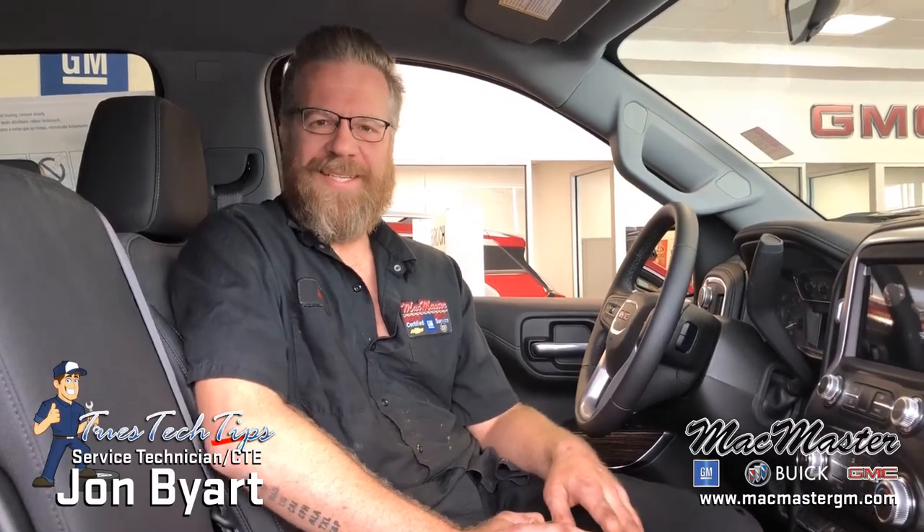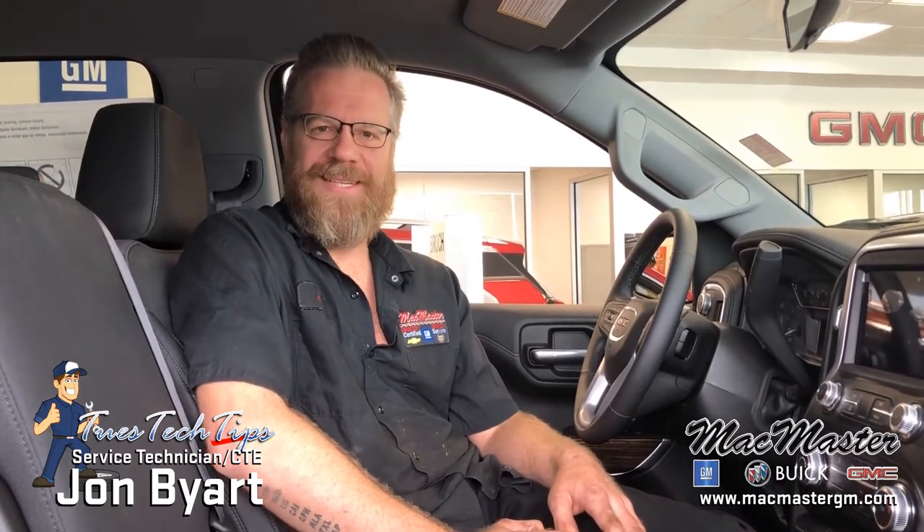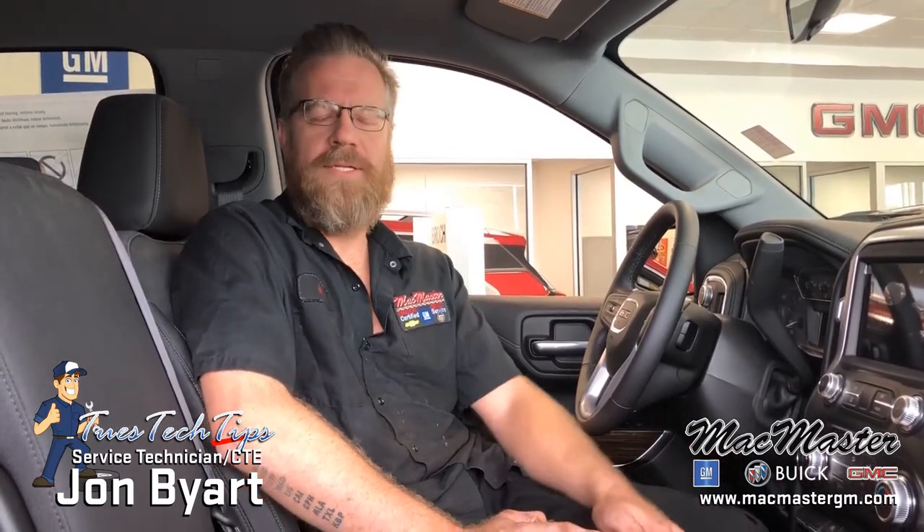Hi, I'm John Byer from McMaster Buick GMC, and this is Tech Tip Tuesday episode 17. Today I want to talk about over-the-air updates.